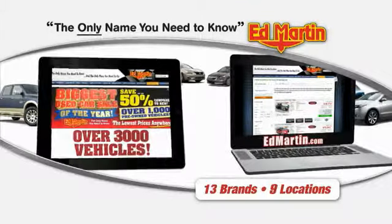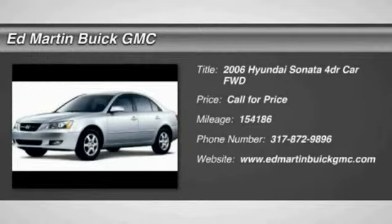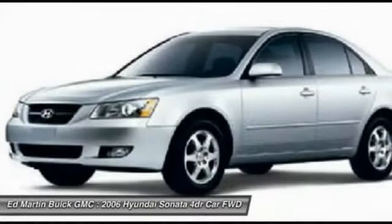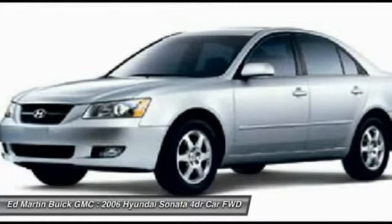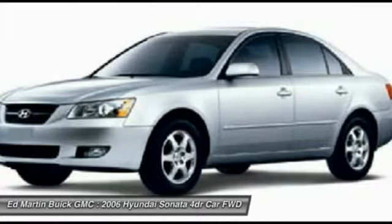Thank you for clicking our video. You can also shop for 3,000 more cars and trucks on the 2006 Sonata. The Sonata has a long list of technologically advanced interior features and options that make driving safer, more convenient, and much more fun.